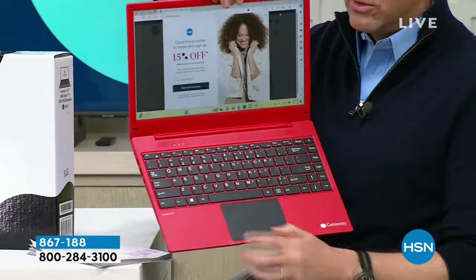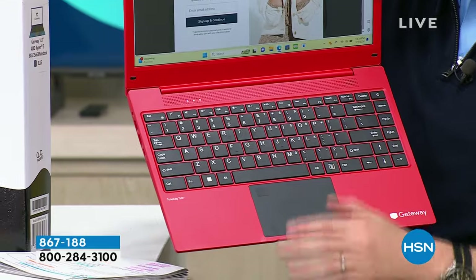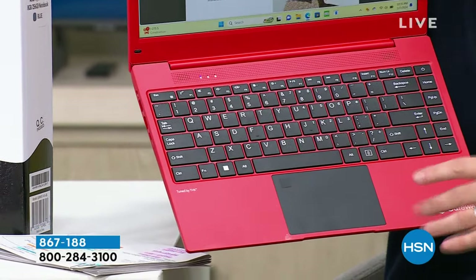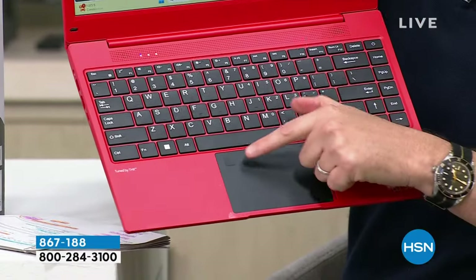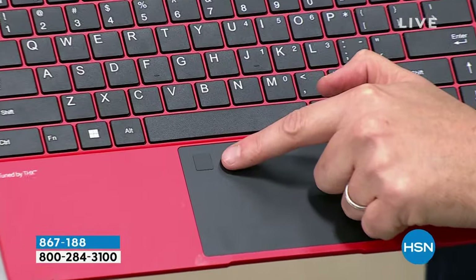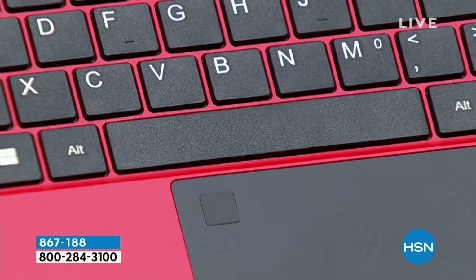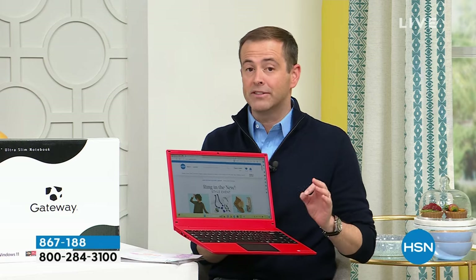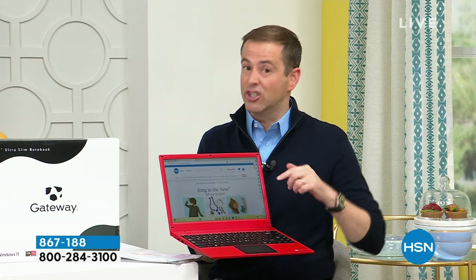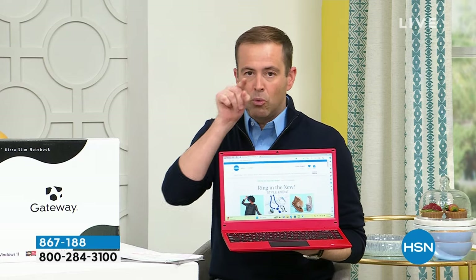There is a fingerprint ID positioned right on the trackpad — no more forgetting or resetting passwords, instant and on. Better protection, better convenience. You have expandable memory, a premium-quality screen, a high-definition webcam, and a Ryzen 5 AMD processor. Most laptops on HSN have 128 gigs of storage — we doubled it. Most laptops on HSN have 4 gigs of RAM — we doubled it.